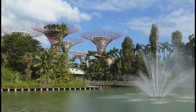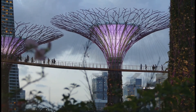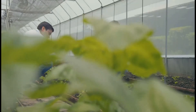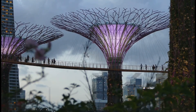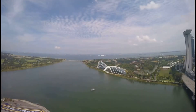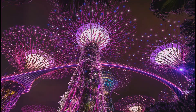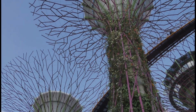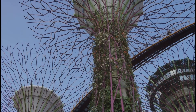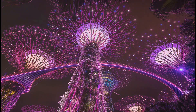Gardens by the Bay has become a global icon, attracting millions of visitors each year. But its impact extends far beyond tourism. The gardens play a vital role in plant conservation — scientists are working to conserve endangered plant species, conducting research on plant biodiversity, and educating the public about the importance of conservation. More than just a garden, Gardens by the Bay is a beacon of hope, showing us that it is possible to live in harmony with nature even in the heart of a bustling city. It is a place where wonder and inspiration bloom — a must-see for anyone visiting Singapore.